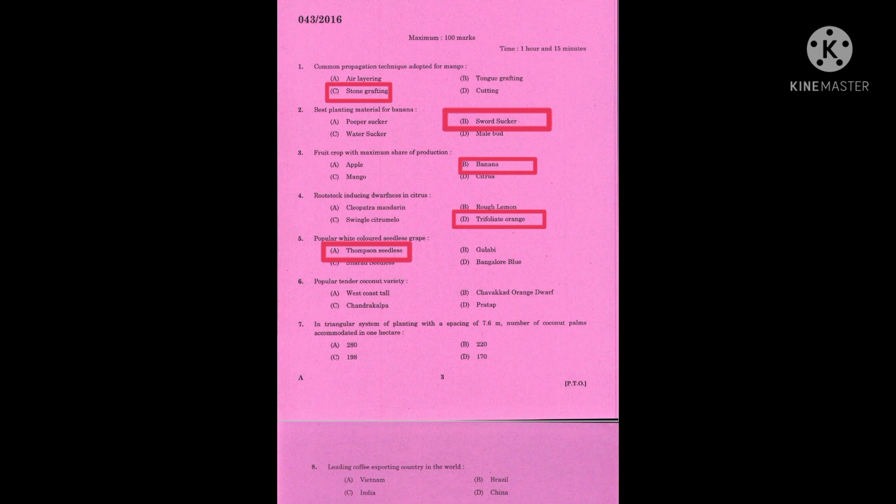Question number six: popular tender coconut variety. The correct answer is Javakar Orange (COD). Question number seven: in triangular system of planting with a spacing of 8.6 meters, number of popular palms accommodated in one hectare. The correct answer is 198.